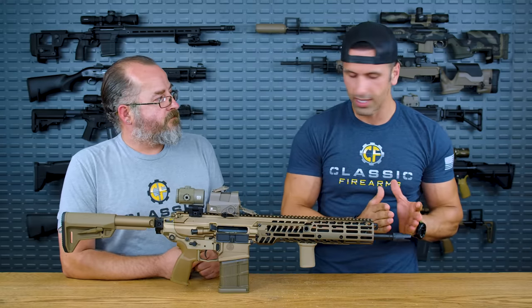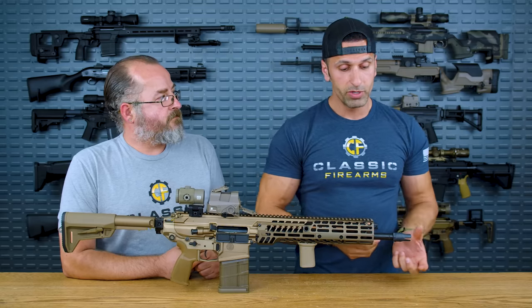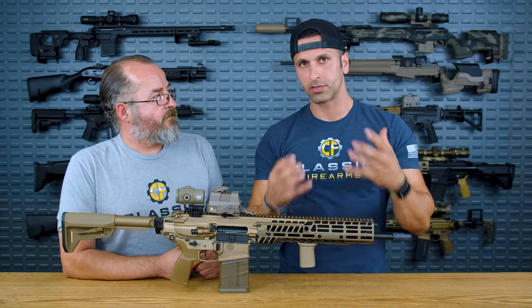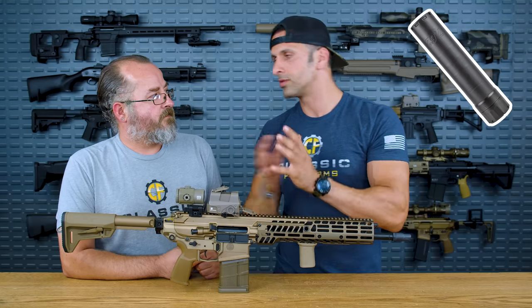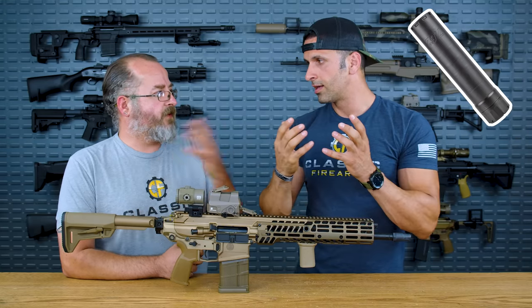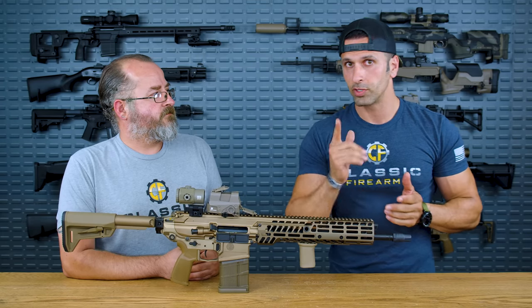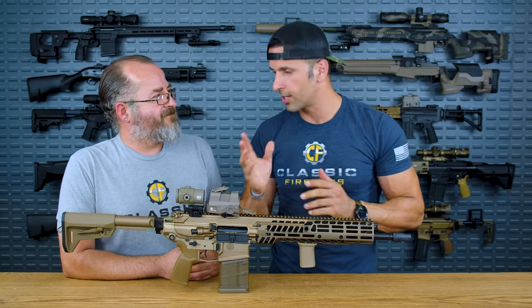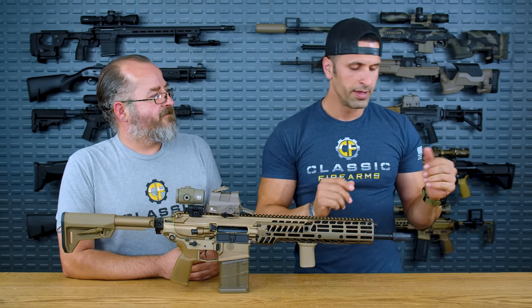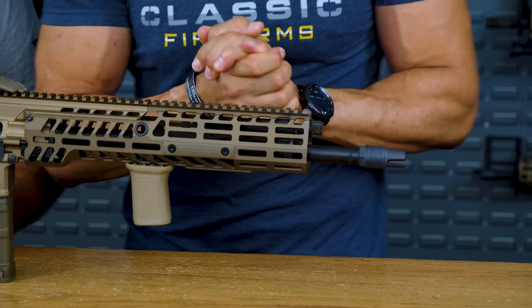The muzzle device is a three-pronged SIG Sauer muzzle device, which is compatible with SIG's own suppressors. If you want to use a different line of suppressors, you'd have to ditch this muzzle device — it's a little tight in there — and get a new one compatible with the suppressor you want to run.